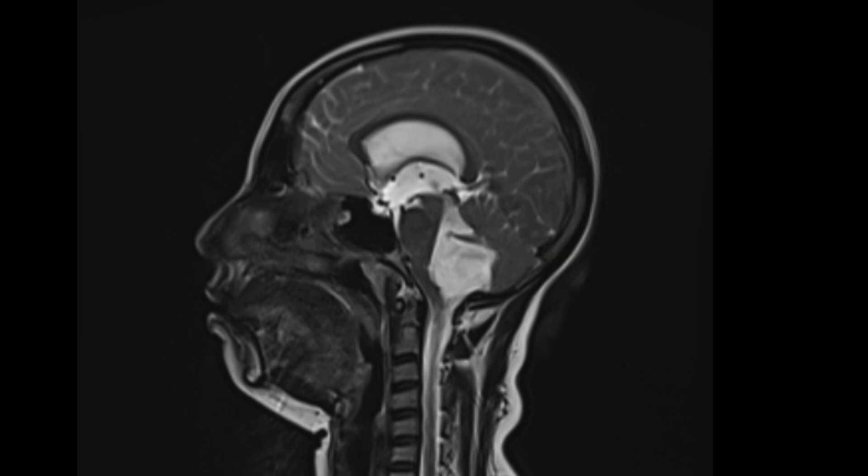On T2, the lesion is anteriorly displacing the brainstem and causing hydrocephalus. There is also bulging of the corpus callosum.